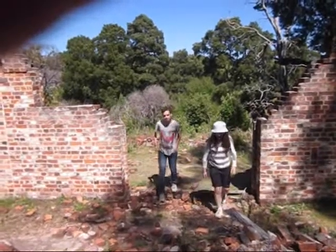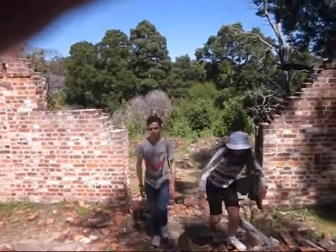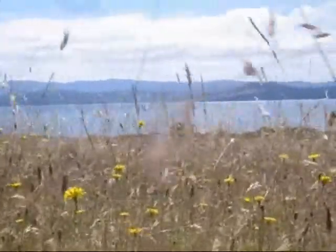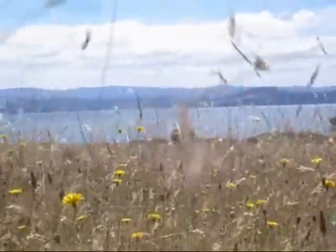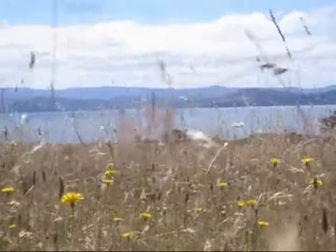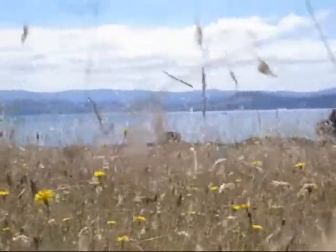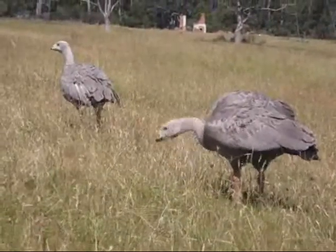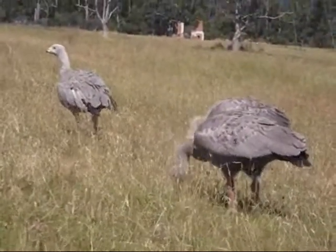Welcome to Moriah Island History Tours with Peter and Irene. Today we'll be climbing Mount Bishop and Clot and giving you historical insights along the way. Moriah Island is a rugged island off the east coast of Tasmania. In the 1800s, Moriah Island was a convict settlement. However, in 1971-2, the whole of Moriah Island was declared a national park.